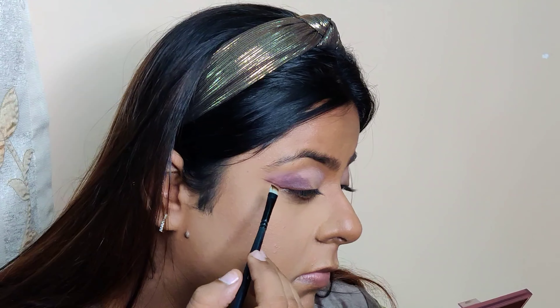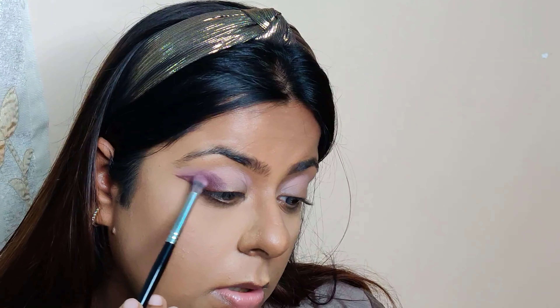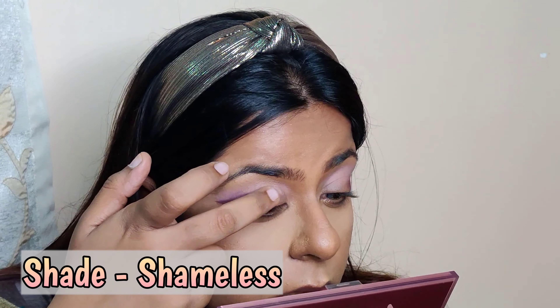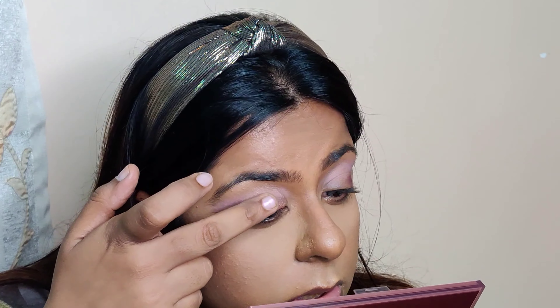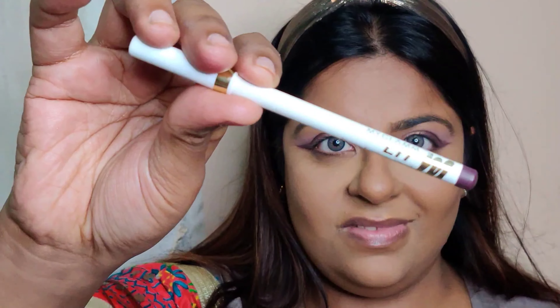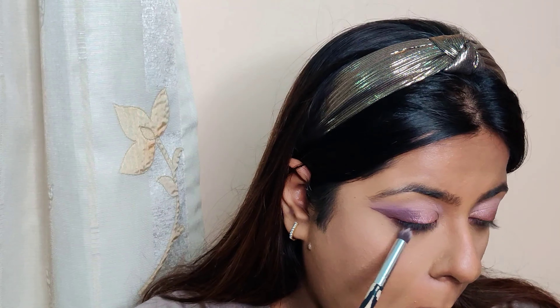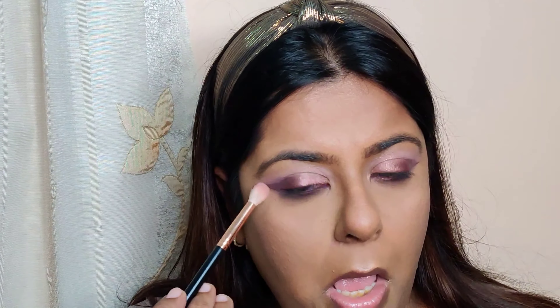Taking an angle brush, I drew a line so I know how far to go, then blending it back with the brush. Taking this beautiful duochromatic shade and applying it with my fingers because that gives the best application. I am honestly in love with how my eyes are looking. For the lower lashes, I used both shades on the top of my eyes and blended them so they look seamless.